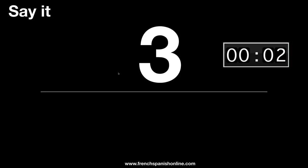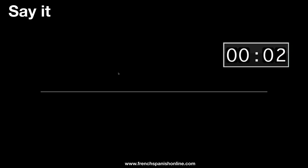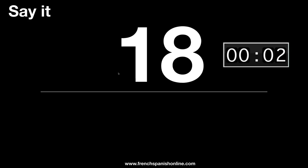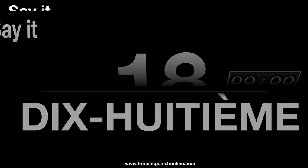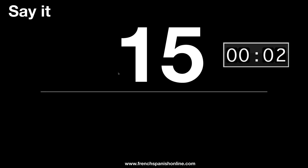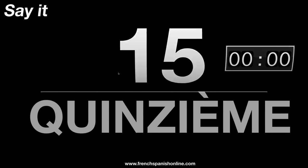Let's see this one. Troisième. Now this one. Dix-huitième, dix-huitième. It is quinze, so the original number is quinzième, quinzième.